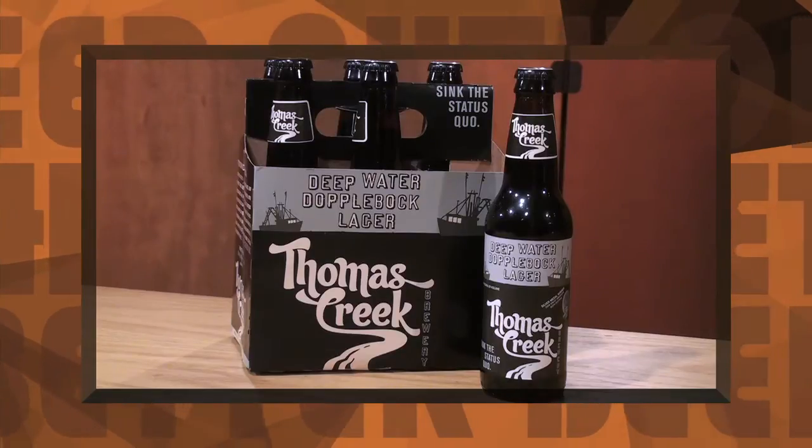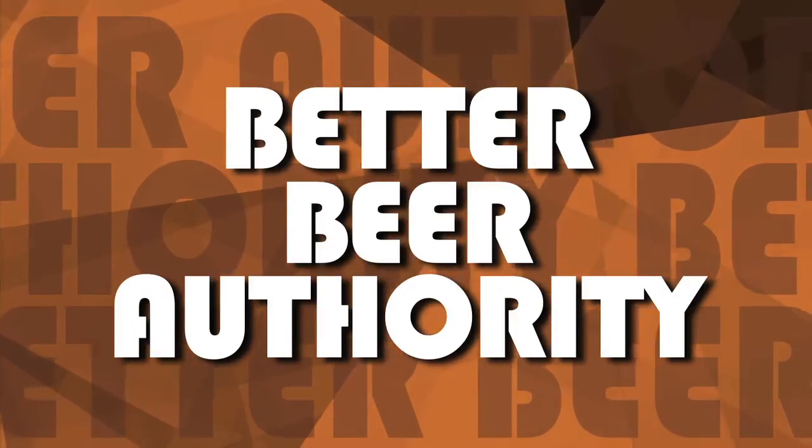On tap: Deepwater Doppelbock. Hi, I'm James Knott and this is your Better Beer Authority. Today, we are taking a trip down south and tasting Deepwater Doppelbock Lager from the Thomas Creek Brewery in Greenville, South Carolina.